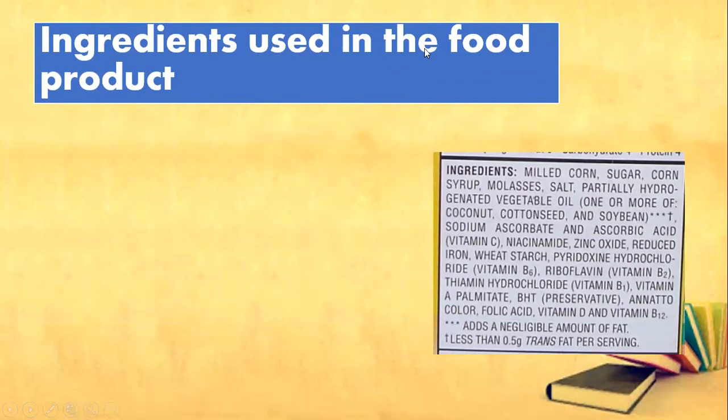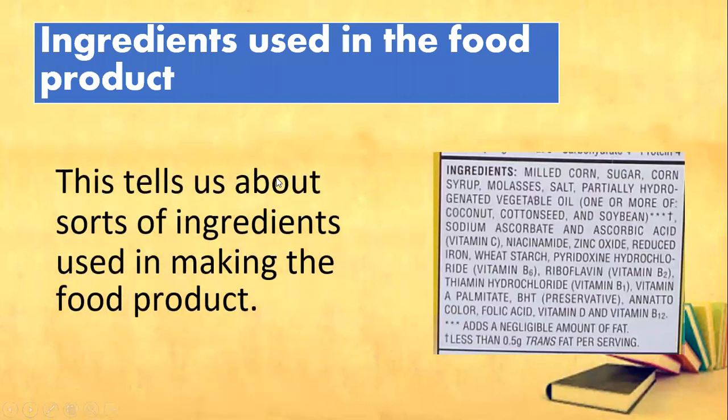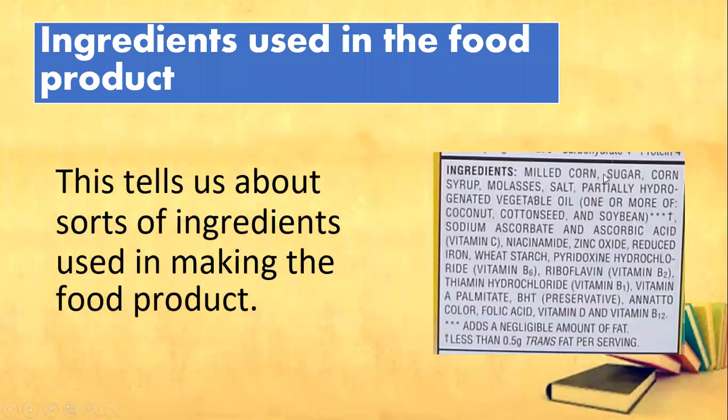Next one, ingredients used in the food product. It tells us the sort of ingredients used in making the product, such as sugar, corn, and salt.